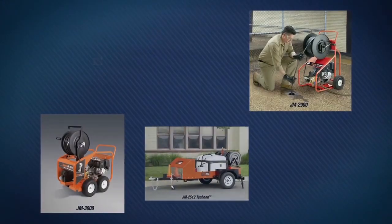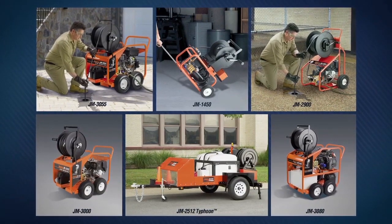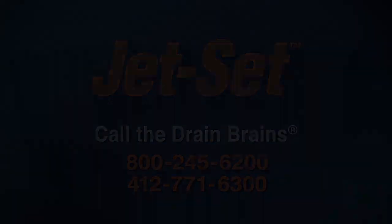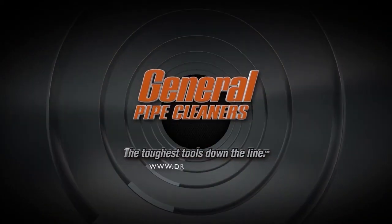With a wide range of models to choose from, General has a jet to fit your needs in almost any situation. For more information, call the drain brains at General. General Pipe Cleaners — the toughest tools down the line.